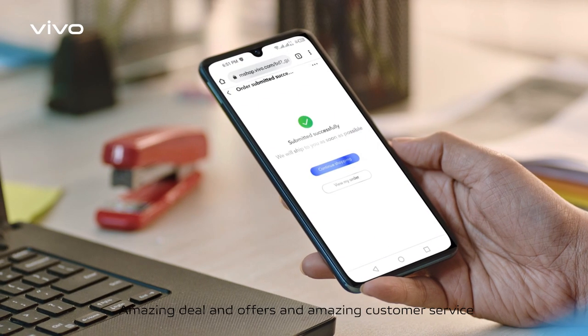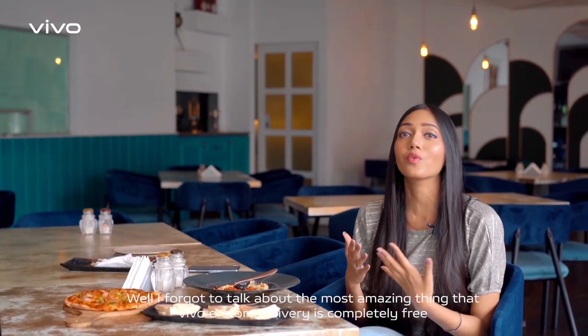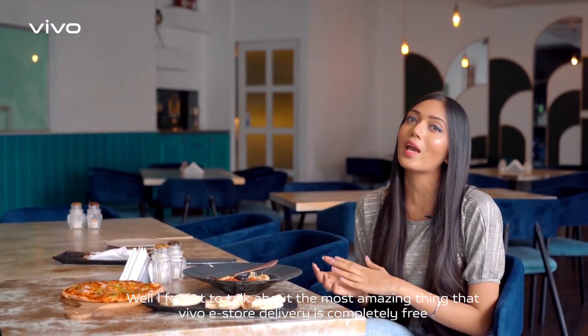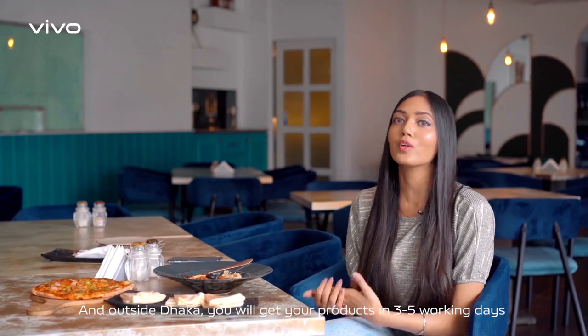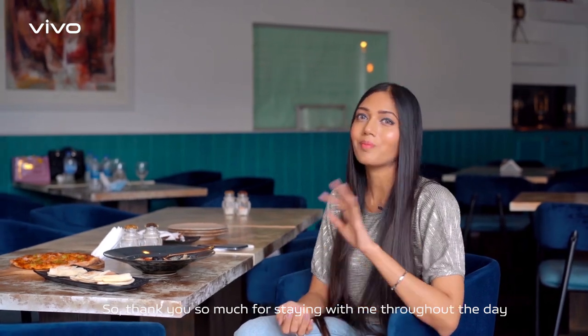I absolutely forgot to talk about one of the most amazing things — Vivo eStore product delivery is completely free. Within Dhaka, delivery happens in 24 to 48 hours, and outside Dhaka you're going to get your products in 3 to 5 working days. Thank you so much for staying with me throughout the day — bye guys!